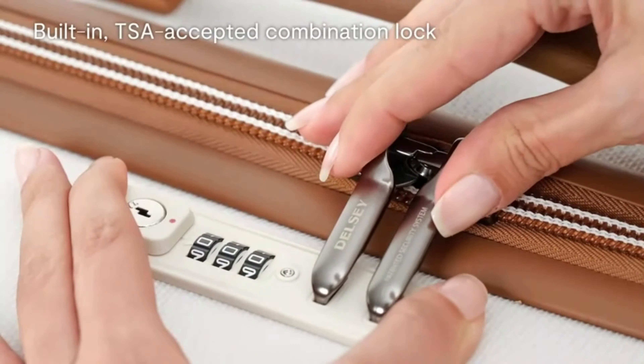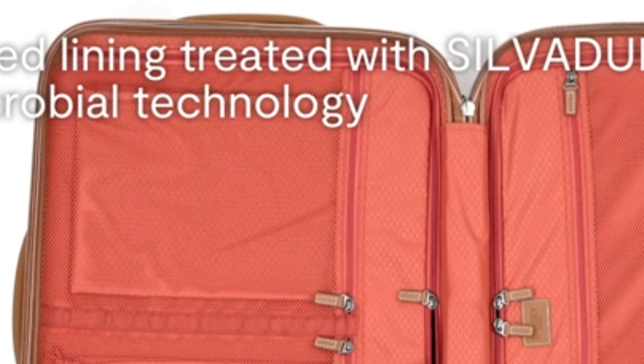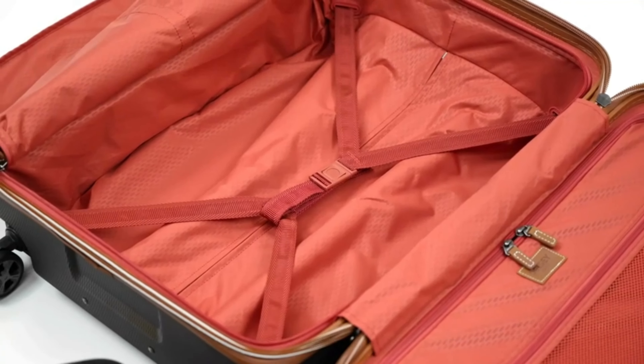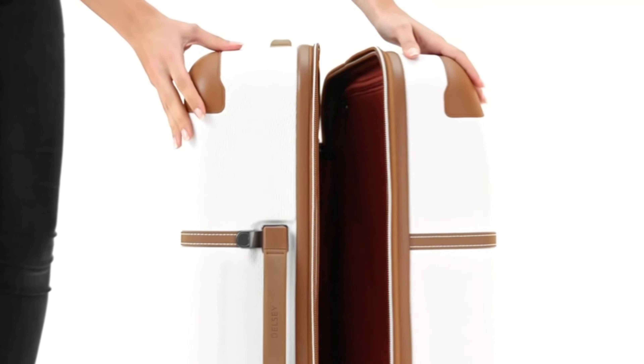It features dual-density spinner wheels, a USB port, and a recessed TSA combination lock with Securitec zip for security. The Silvador coated lining ensures odor control, rated 4.4 stars by 686 customers. It's the ultimate travel companion.